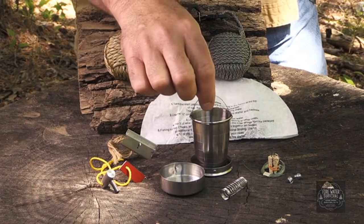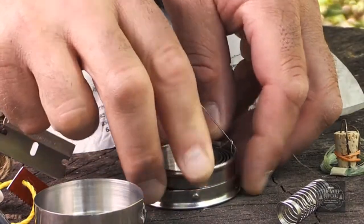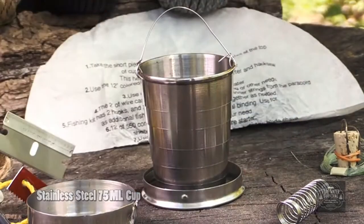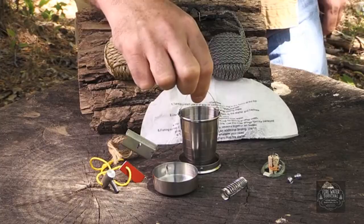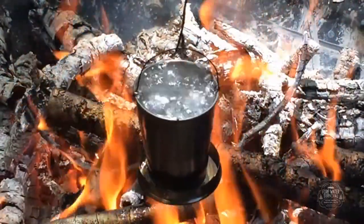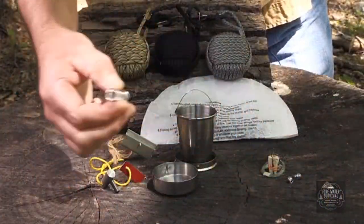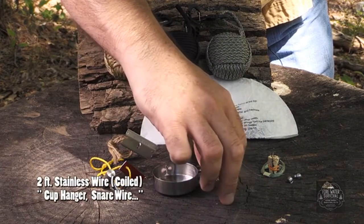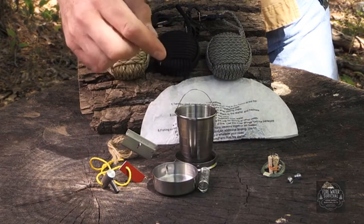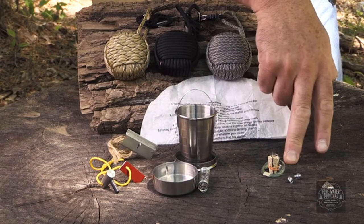This is how we purify our water: a collapsible stainless steel 75-milliliter cup, pre-drilled with holes, that comes with a wire boom used to hang it over your fire to boil water, purifying it for your use. I've also included two feet of stainless steel wire that can be used for snares, trapping, or just to hang your cup over the fire.